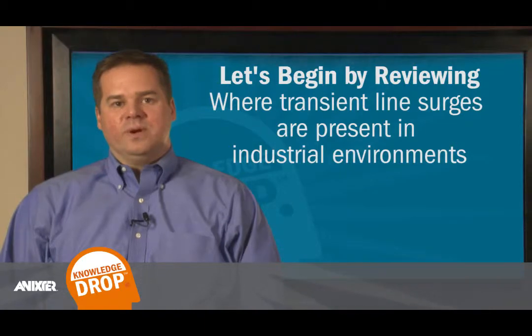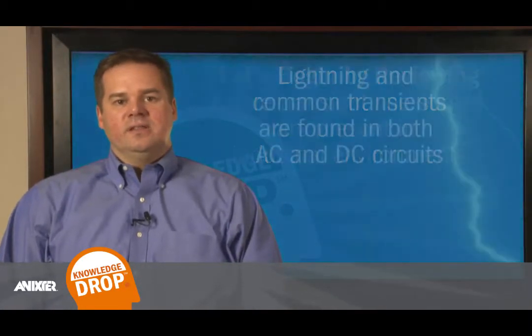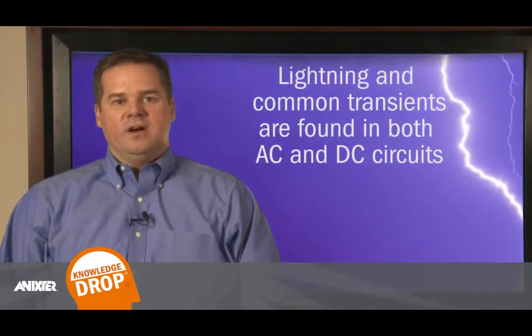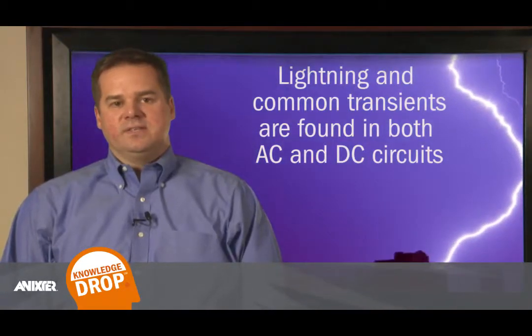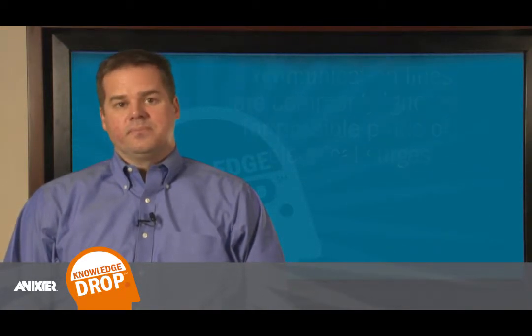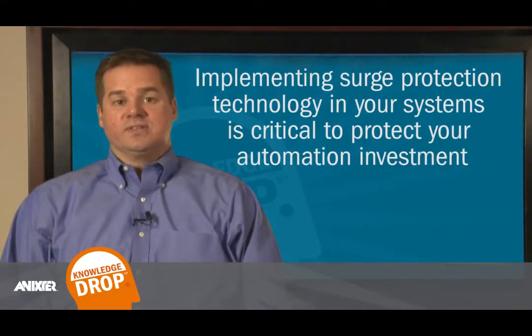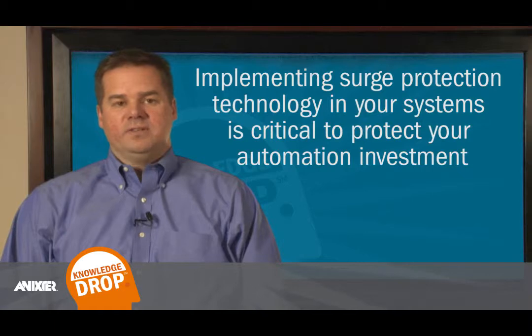Let's begin by reviewing where transient line surges are present in industrial environments. Lightning and common transients are found in both AC and DC circuits. In addition, communication lines are commonly ignored for possible paths of electrical surges. Implementing surge protection technology in your systems is critical to protect your automation investment.